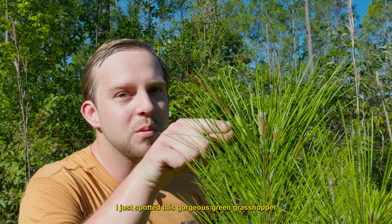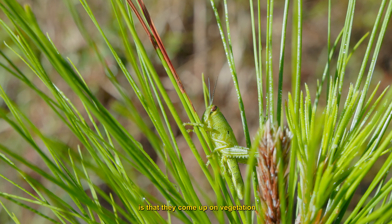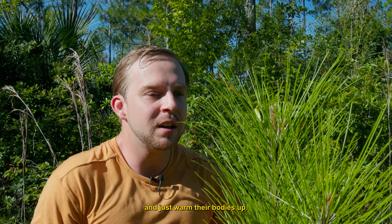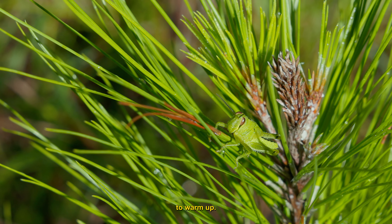I just spotted this gorgeous green grasshopper hanging on top of this little pine tree. What they do in the mornings is come up on vegetation, orient themselves towards the sun, and just warm their bodies up. Even though it's the middle of summer, our nights get just cool enough that these guys come out first thing in the morning to warm up.